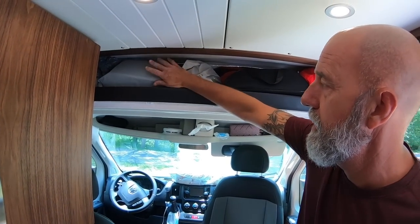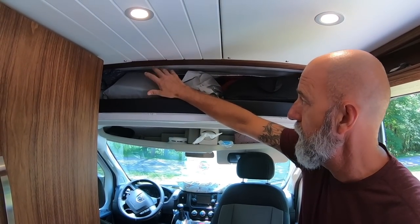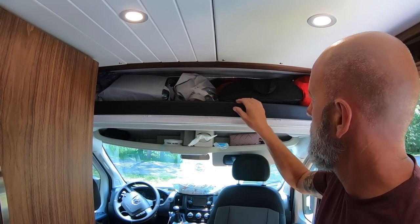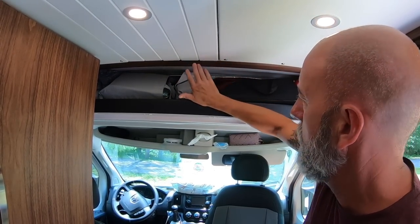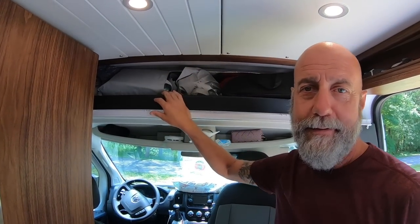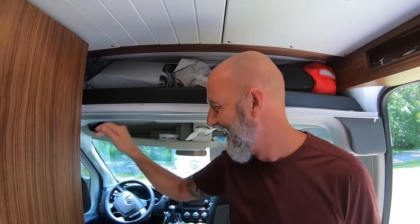This area we still have stuff crammed in here and we're not sure exactly what's going to be up here permanently. We might put some sort of curtain that covers this — I don't like looking at that either. We'll figure out a lot of stuff once we're in Oregon, where we have access to a sewing machine and can tinker on some things.